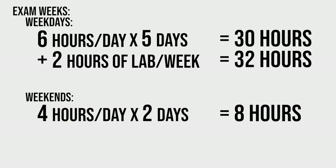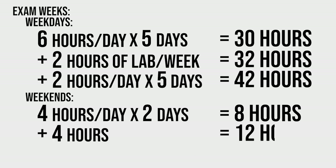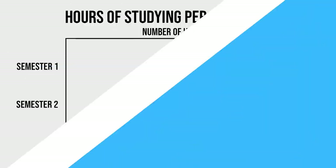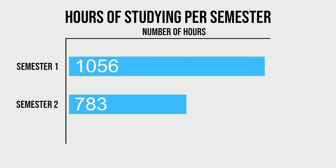When it came time to study for an exam, I was adding about two hours per day Monday to Friday and about four hours total on the weekend, for a grand total of 54 hours on my exam prep week. That brings our total monthly average to 174 hours, or a total of 783 hours for the entire semester — compared to the 1,282 hours from the semester before. I would consider that to be much, much better.